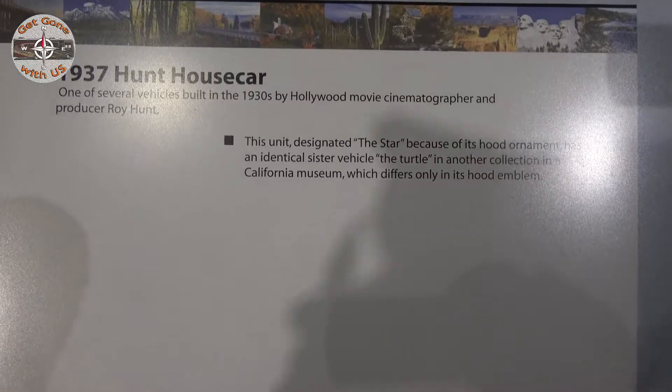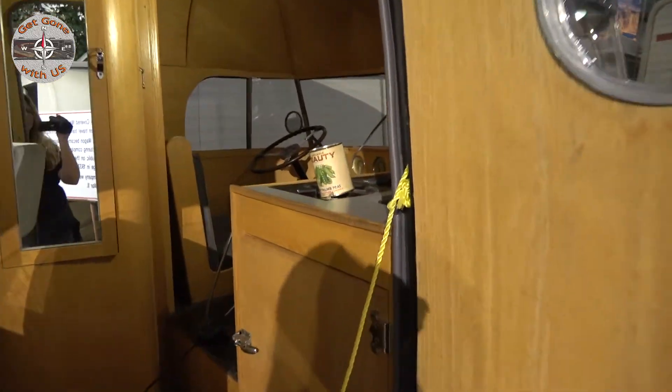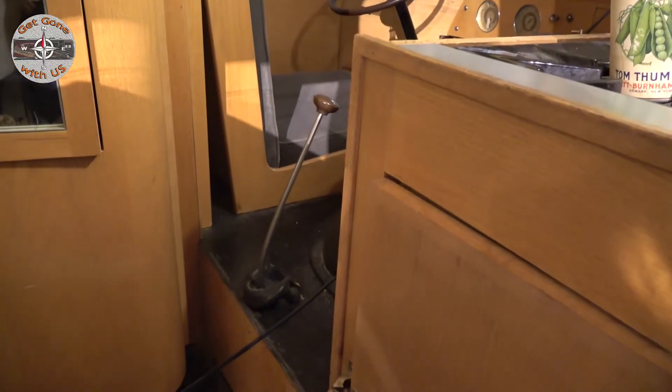It's a 1937 Hunt house car named Star. Let's go check it out. Shifting must have been a royal pain — look how you had to shift everything, it's behind you.